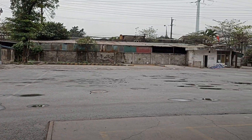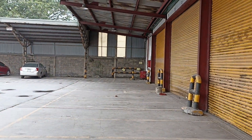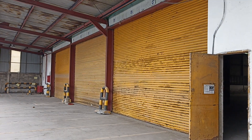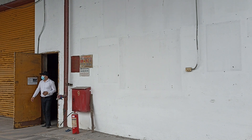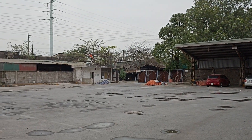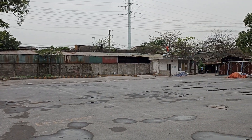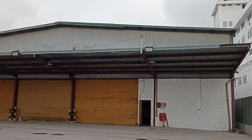Sân phía trước cửa kho rất rộng. Xe cộ có thể ra vào thoải mái. Đây là hình thức kết cấu bên ngoài của kho.